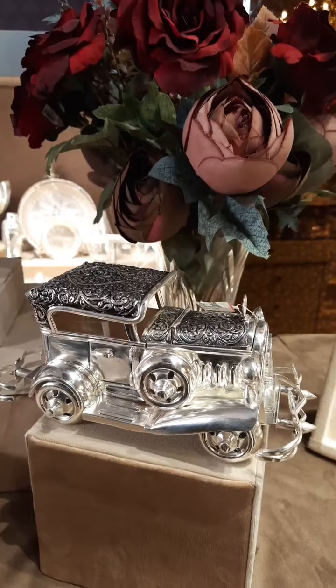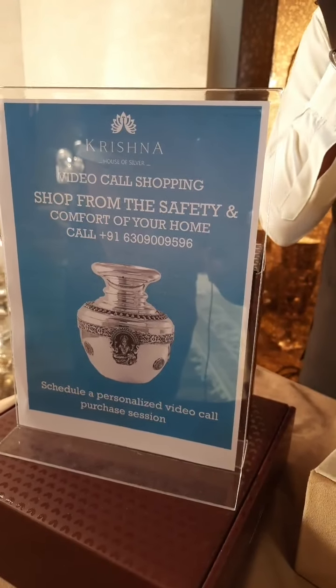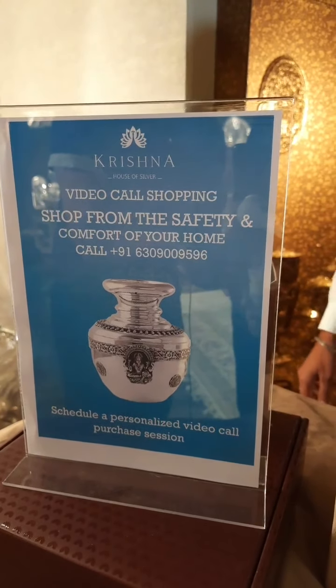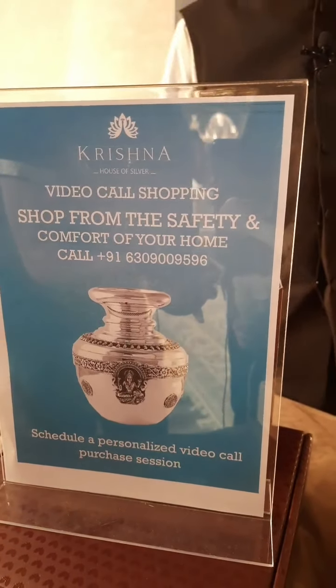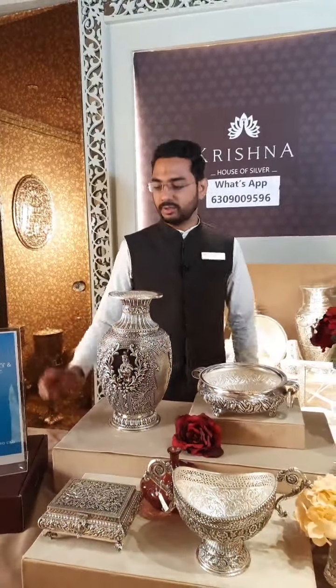If you have a video call in the shop or a visit to the store, in case you need home delivery, please let us know. You can also do a home delivery. WhatsApp contact number is 6309-009596. If you have any option in the video, you will also do a home delivery box. We have free shipping all over India.